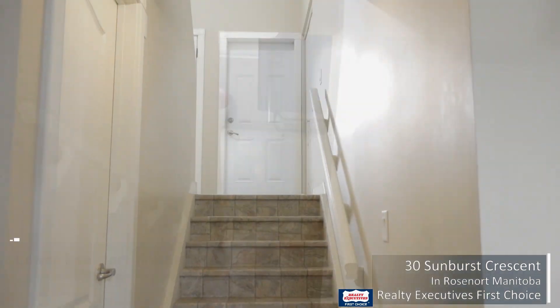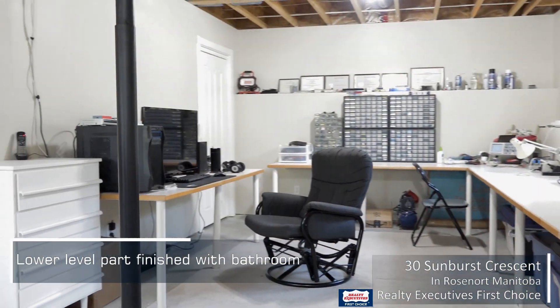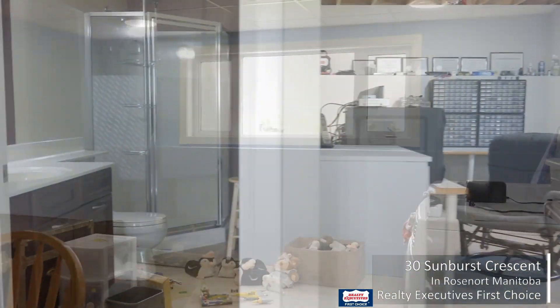Basement's partially finished, has a nice bathroom already done and the rest is open, ready for your finishing touches. Space is available for a couple of bedrooms — whatever you need, it can work out down there for you.